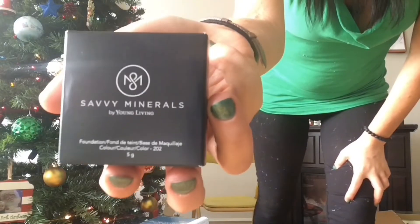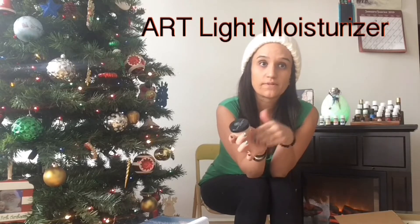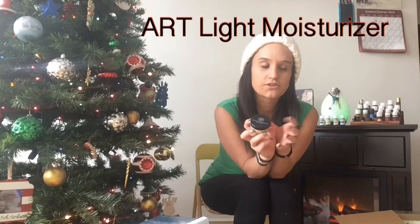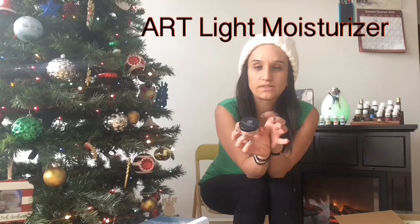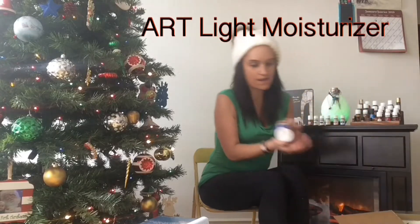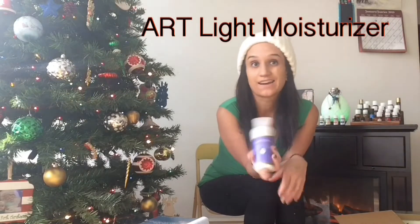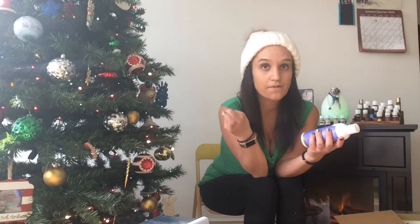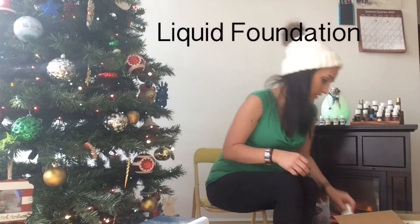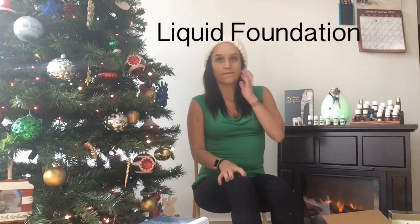I got the Savvy Minerals powder in color 202. I don't personally like powder — I'm used to liquid foundation. I heard a hack some of the girls are using: take the art mask and mix it with some powder and apply it. I do have some lavender hand and body lotion, so I mixed that with my brush and applied it. I really enjoy it — it gives me more coverage than just the loose powder, and I think the color match is really good. My skin doesn't look like a cake face like it normally does with my MAC makeup.